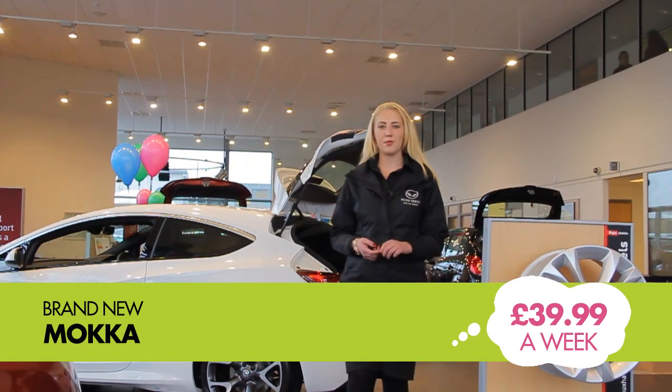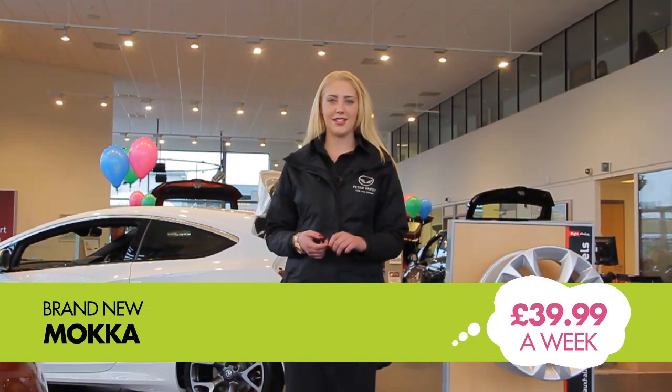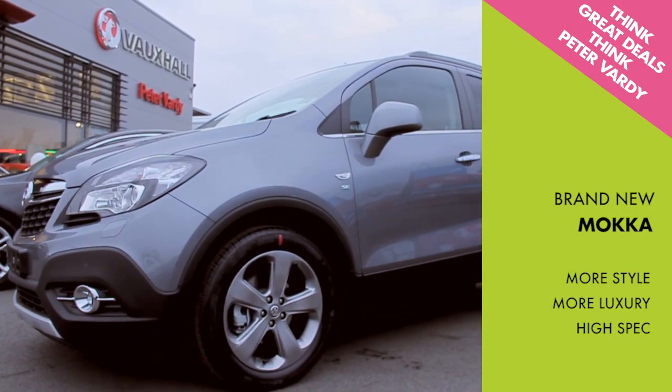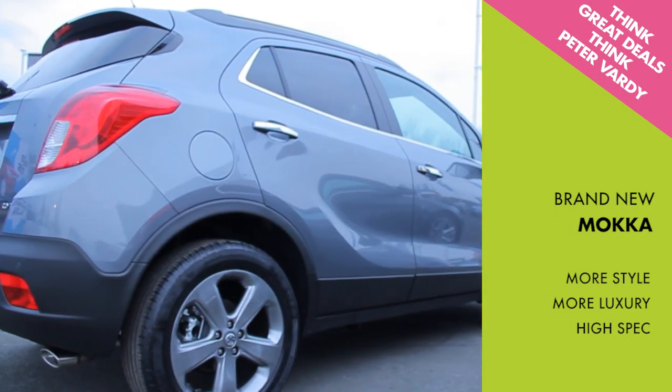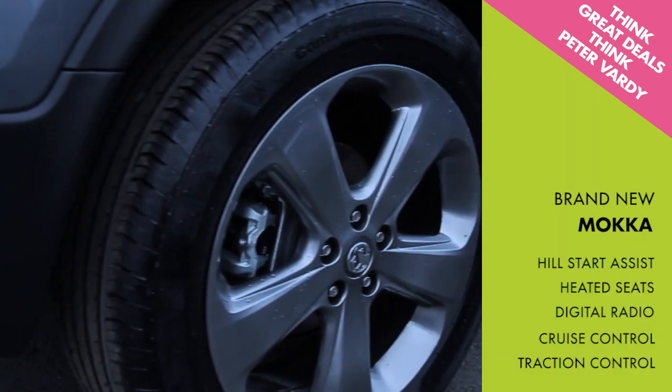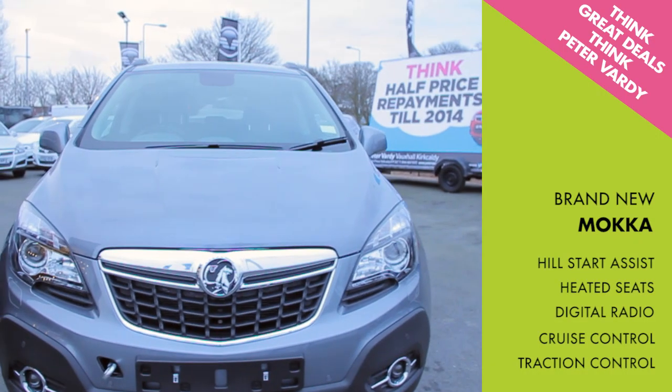Or you can choose Vauxhall's brand new Mokka from just £39.99 a week. You can add more style and more luxury to your life with this high spec vehicle, which comes with an impressive list of comfort and function features including hill start assist, heated seats, digital radio, cruise control and traction control.